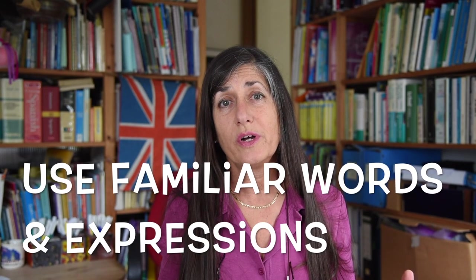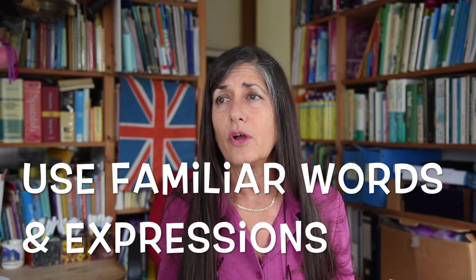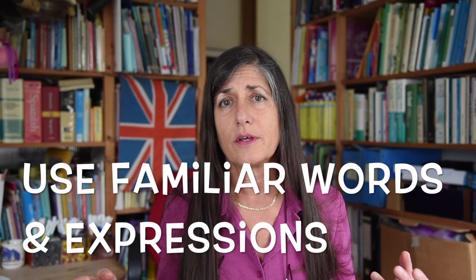It's very important to use words and expressions that are familiar to you. Don't try to use words or expressions that you've just learned and that you're not confident with. It's better to use easier language and speak it fluently and well, rather than try to insert complicated expressions which will sound unnatural and therefore make you feel less confident.